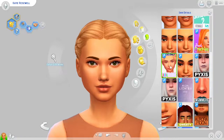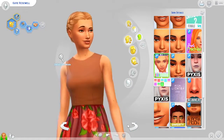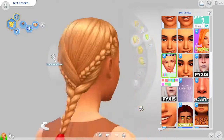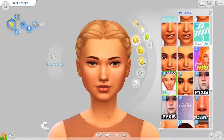Next we have the moles and freckles by Wildly Miniature Sandwich. These are my absolute favorite freckles and moles — I use these on basically every Sim. As you can see, these are on Suki, and I have them on Taylor too. They also have body versions. If I had to delete everything else and keep just this, I would, because it adds so much to your Sim.